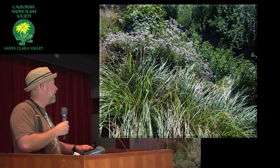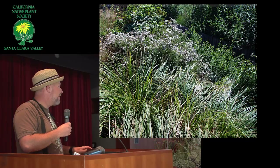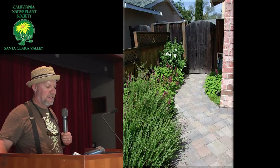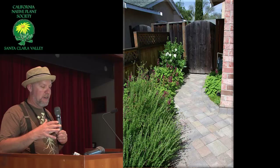Should I do that in the fall? I would do that in the wintertime sometime before they start new growth. But they can take a lot of cutting back too. Here's a garden in Fremont where we have a really nice small patch of it in front, and behind it it's all hummingbird sage and carpenteria.